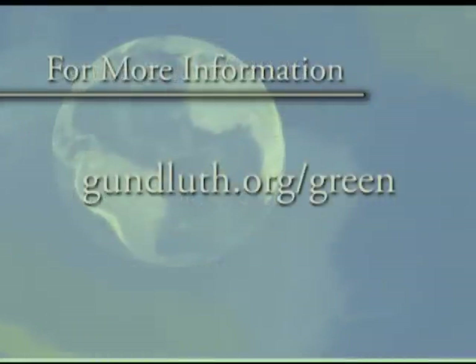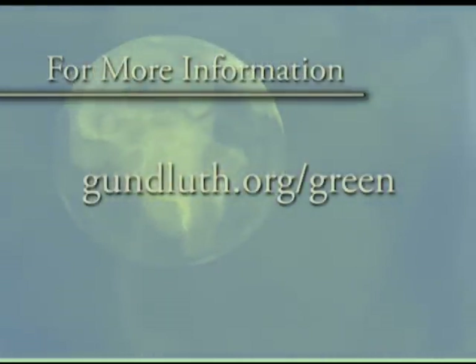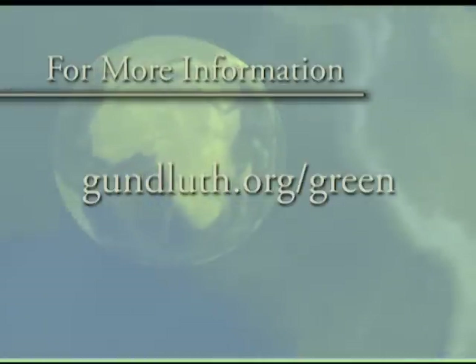For more information on Gundersen Lutheran's environmental stewardship program, go to gundluth.org backslash green.